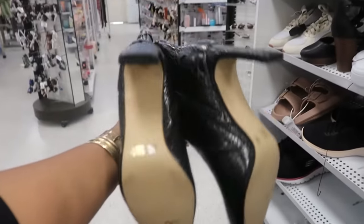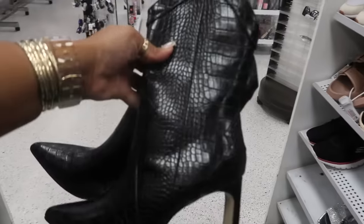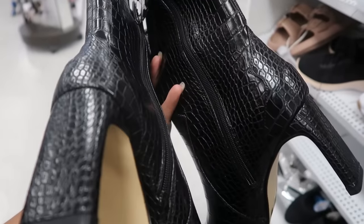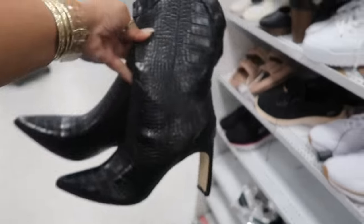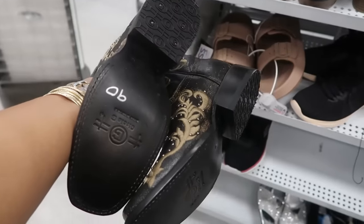Let's see what these are — $30, they are Chinese Laundry and they do have the zipper on the inside. And these are $89 by Circle G.